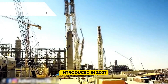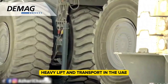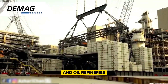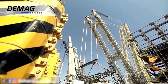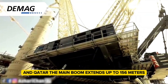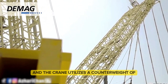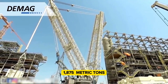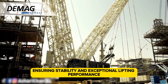Introduced in 2007, the first model was sold to Al Jabber heavy lift and transport in the UAE, where it worked in the nuclear power industry and oil refineries. Other CC 8800-1 Twin cranes have since been shipped to countries like India and Qatar. The main boom extends up to 156 meters, and the crane utilizes a counterweight of 1,175 metric tons, ensuring stability and exceptional lifting performance.